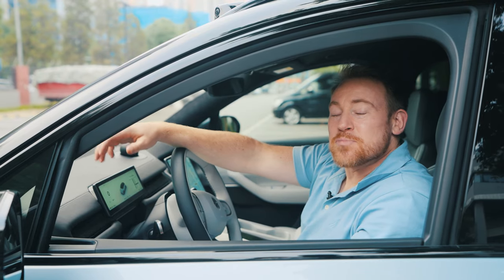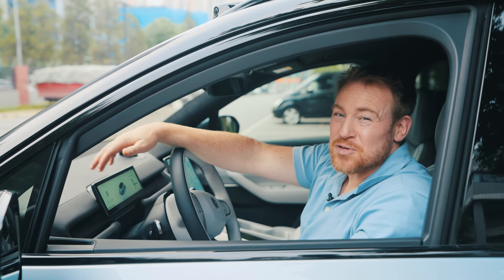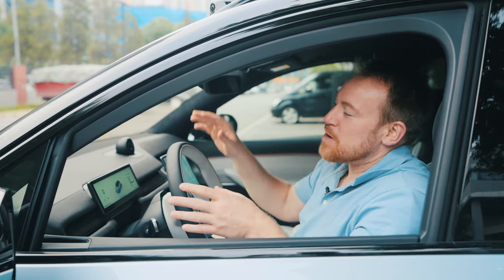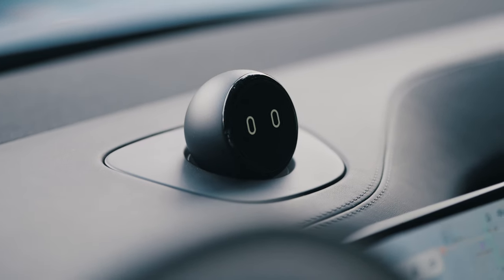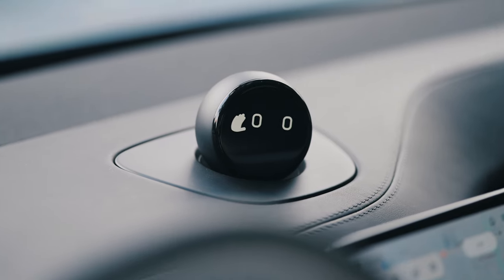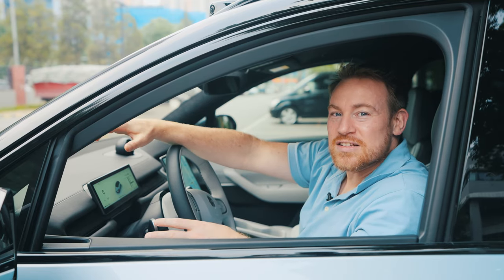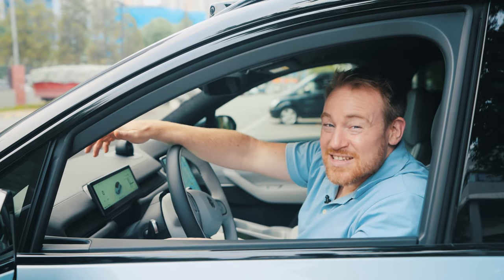The sound system for the ES6, particularly at this price range, is not particularly impressive. However, it does a good job — it sounds good — and the surround sound with adjustable features is really nice if you're watching a movie, as it can do a great job for theater-style audio. But overall, it's not very impressive.